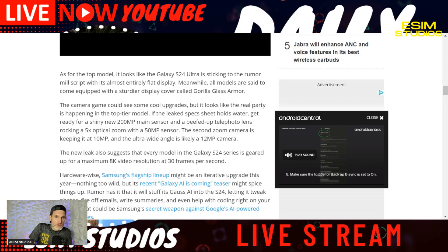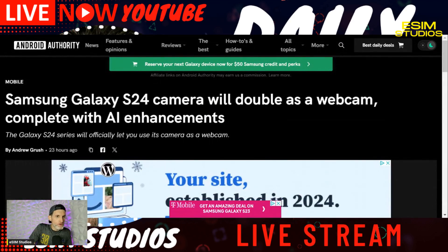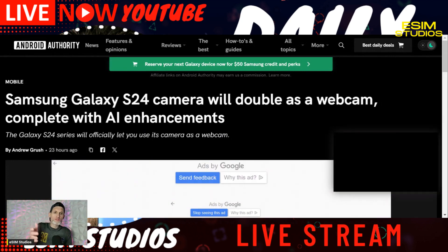With the new S24 Ultra — this is going to be for the S24 series, though one report says it's S24 Ultra specific — you will be able to use your S24 as a webcam.